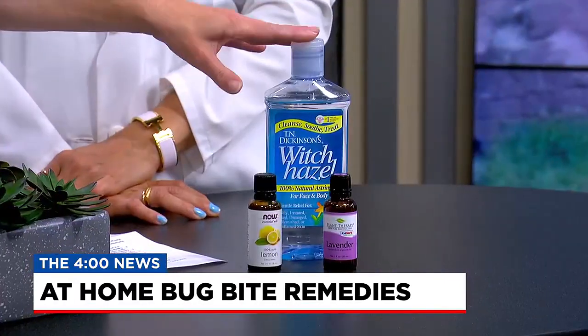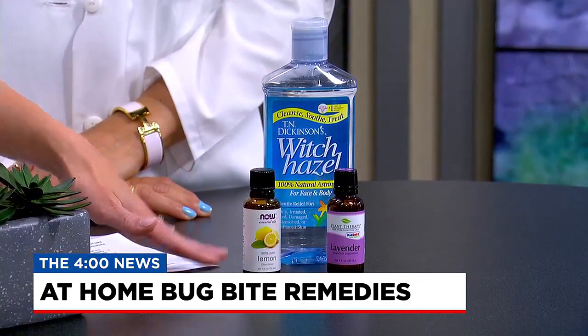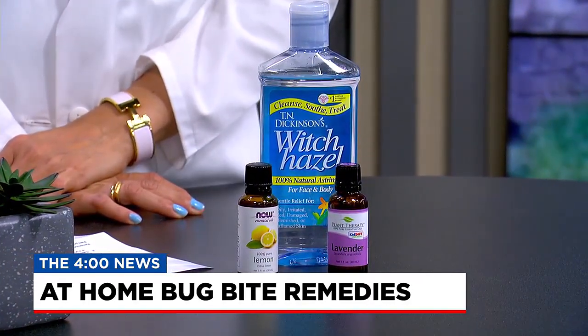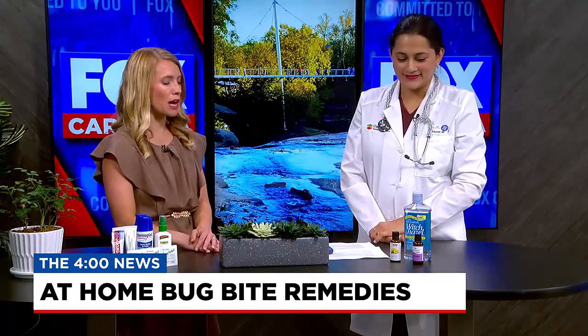The recipe is 10 parts witch hazel to whatever essential oil you want to combine with it. There are a lot of different options out there that you can mix with it — put it in a spray bottle, and hopefully that helps keep the bugs away.